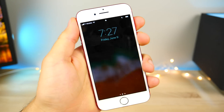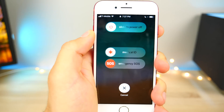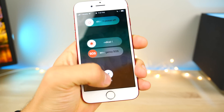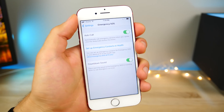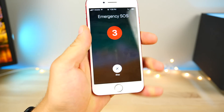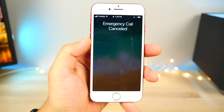From the lock screen, if you press five times for the SOS function and you have a medical ID set up, you'll get a medical ID slider as well. If you do enable SOS, click it five times and it will start the emergency countdown, and you can go ahead and ask it to stop calling.